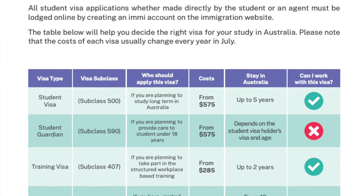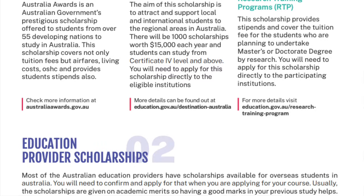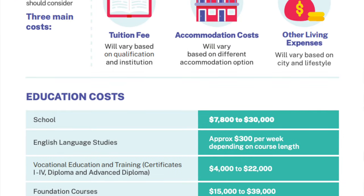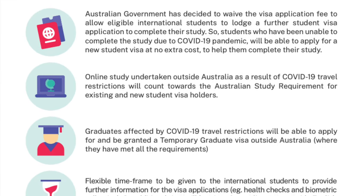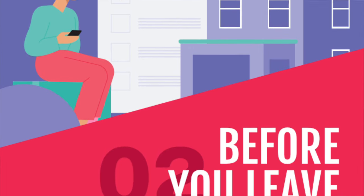We also give you details about the education system in Australia, the types of visas you can apply for if you are planning to study, the type of scholarships available for international students, the process of student visa application, the various costs you need to be mindful of as an international student, and new information regarding COVID-19 student visa updates.